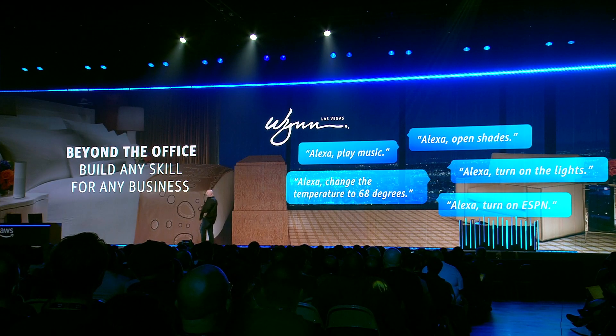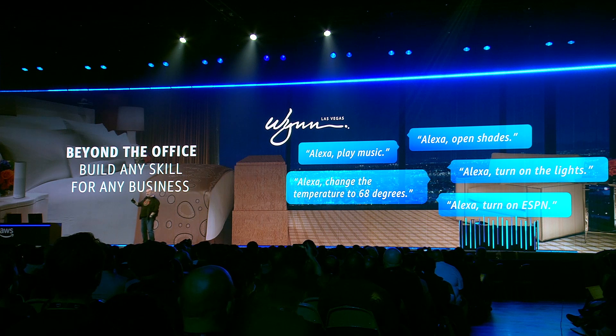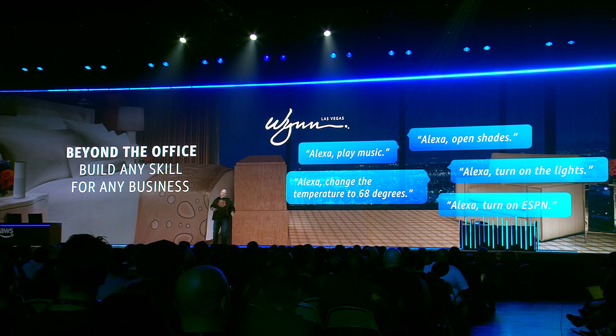And it's beyond just the office environment. The Wynn, the luxury hotel a bit further down the strip, is putting Echoes in each and every one of the rooms in their hotel — with a whole set of private skills that allow you to access all the capabilities of the room. You can use voice to play music, lower the blinds, set the temperature, and control the TV. All these things now have a natural interface instead of having to use five different remotes.